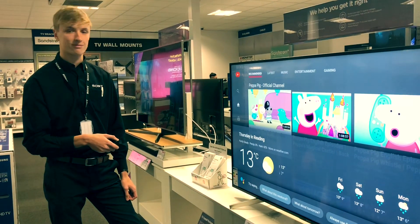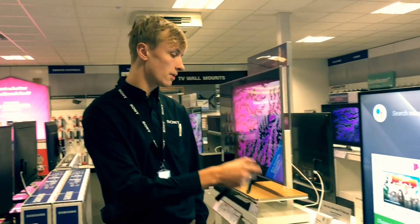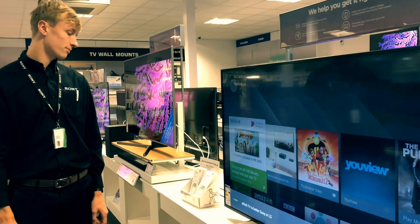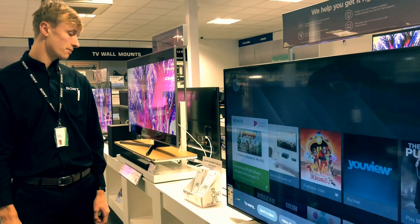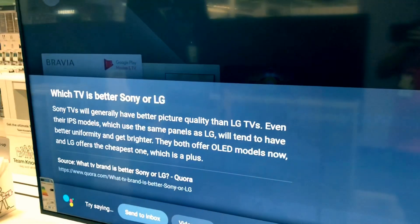One more thing — my friend can't decide between the LG or the Sony, which one's actually better? Well, we can actually use the Google Assistant to help us answer that question. Which TV is better, Sony or LG? According to Quora, Sony TVs will generally have better picture quality than LG TVs.